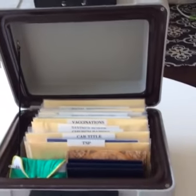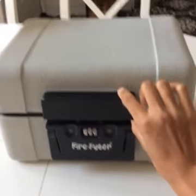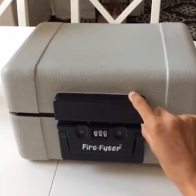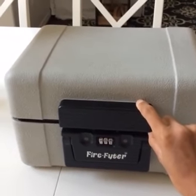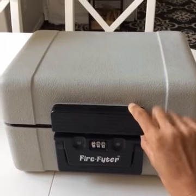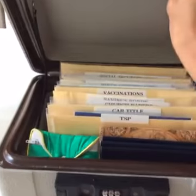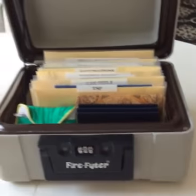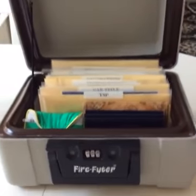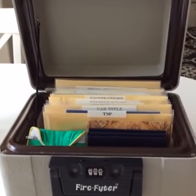I keep my important documents in this fireproof safe. This is the actual safe — it's a handheld safe by Firefighter. It is no longer sold; I've had this piece for over ten years to help keep my documents safe and organized. It's something that's kept in my home.